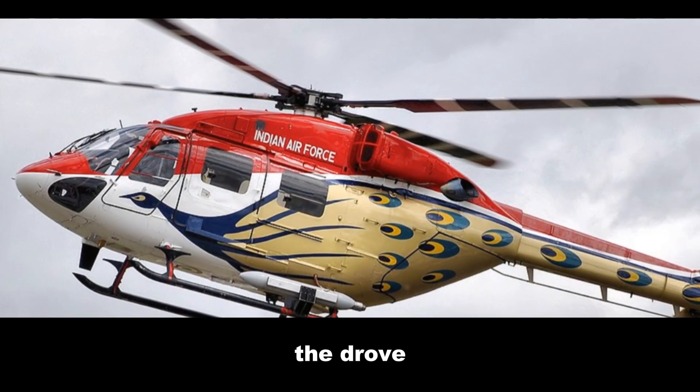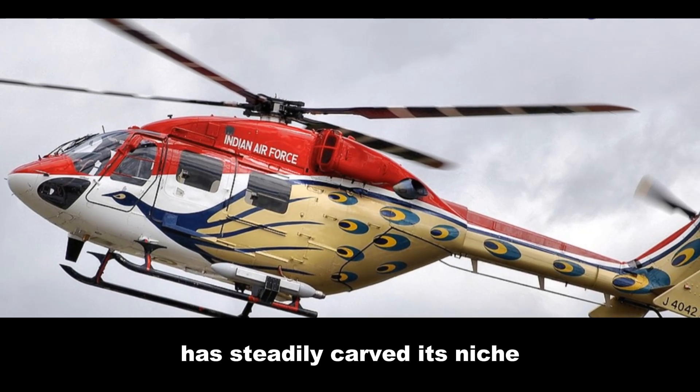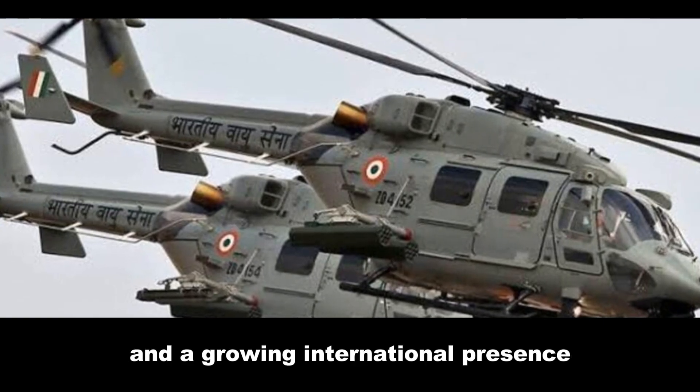On the other side of the Himalayas, the Dhruv — a symbol of India's indigenous aerospace ambitions — has steadily carved its niche. This homegrown helicopter boasts a rugged build and a growing international presence.